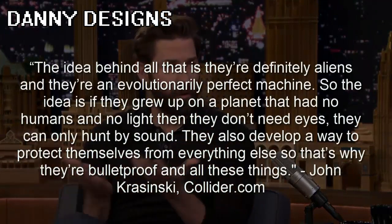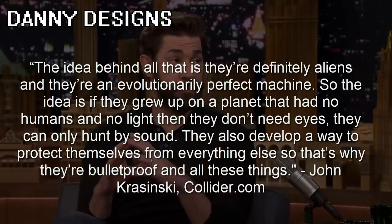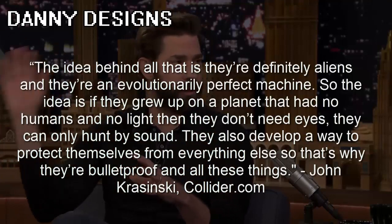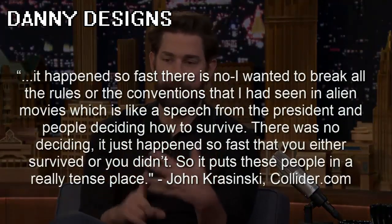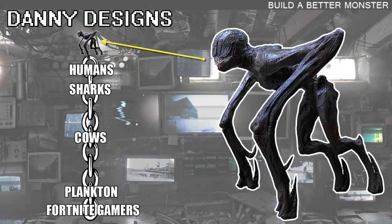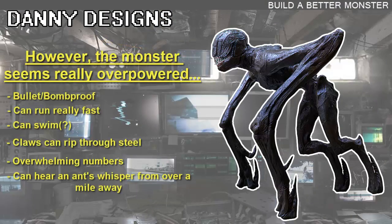John Krasinski had this to say about the design of the creature: 'The idea behind all that is they're definitely aliens and they're an evolutionarily perfect machine. If they grew up on a planet that had no humans and no light, then they don't need eyes — they can only hunt by sound. They also developed a way to protect themselves from everything else, so that's why they're bulletproof.' He also talked about how the aliens are so vicious they decimated the population — there was no time to stop and think. I do like the idea of a paradigm shift where humans are no longer on top of the food chain. But I feel like it's kind of convenient: hundreds of thousands of creatures invade Earth and they're also bulletproof. It seems like an easy way to make the creatures scary.